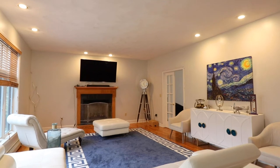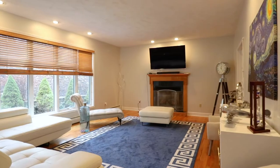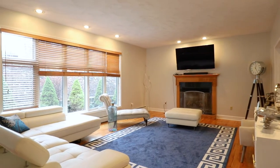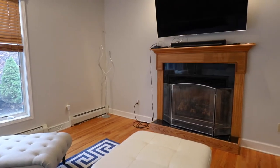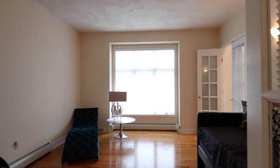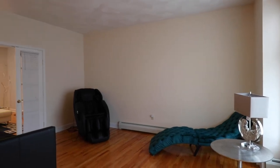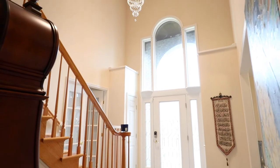Now we're coming to the main living room with beautiful floors, a huge window, lots of light, and plenty of space. There is a gas fireplace. It's a very bright and spacious room. From the living room there are French doors leading into another room which can be used for whatever you need, and there are more hardwood floors.